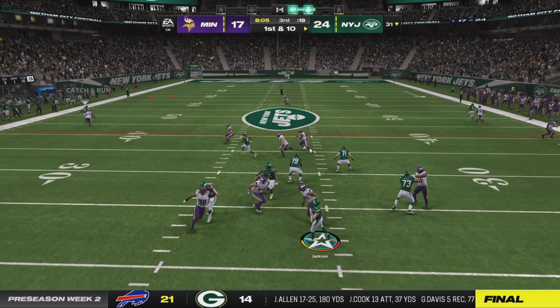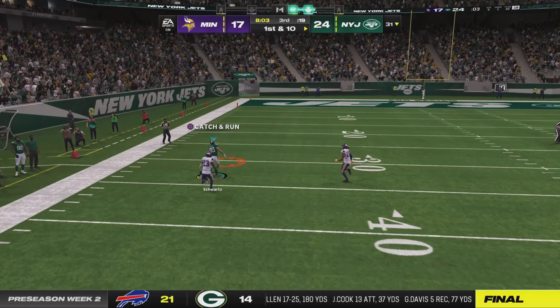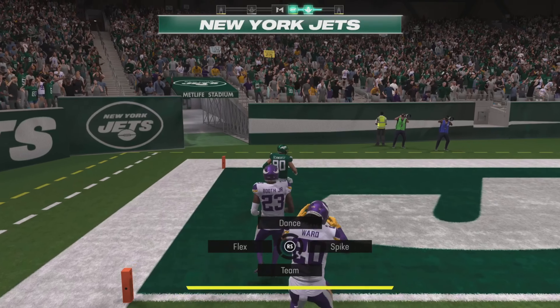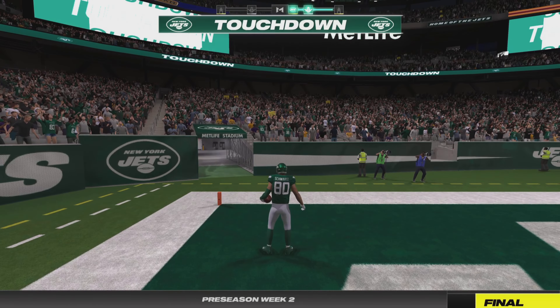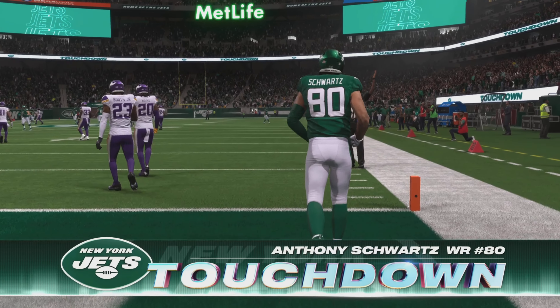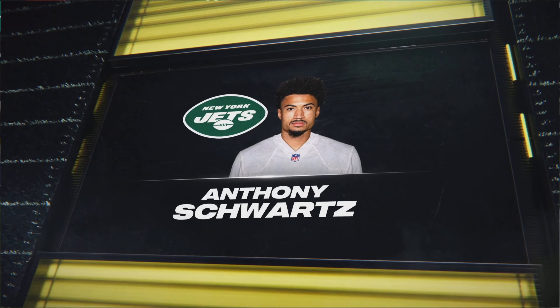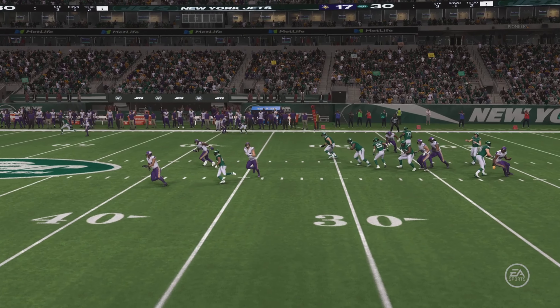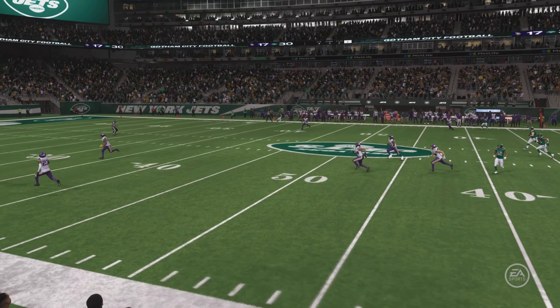But we probably should go to the post-game press conference because someone's going to ask the head coach. And that's caught inside the 30, and all the way in. Touchdown, New York. Anthony Schwartz, 69 yards. And the Jets are able to strike quickly to add on to their lead.